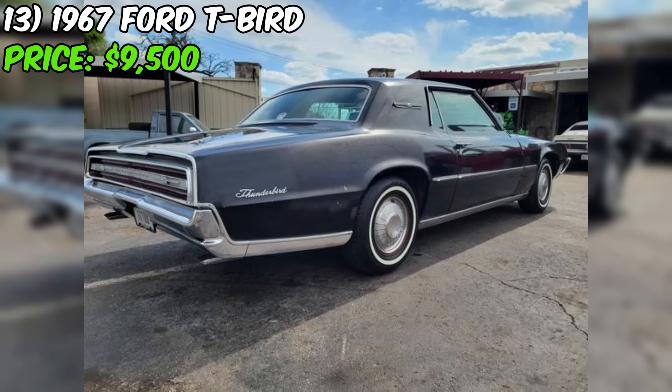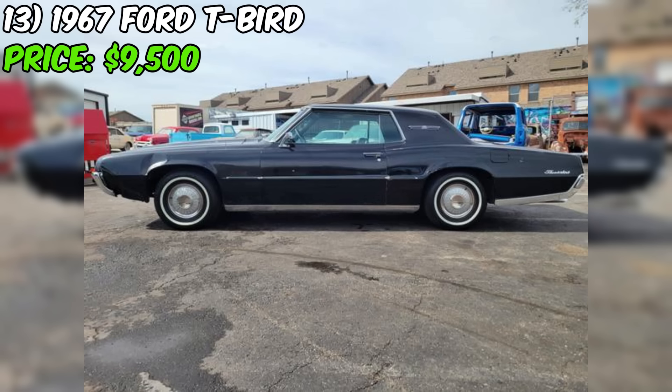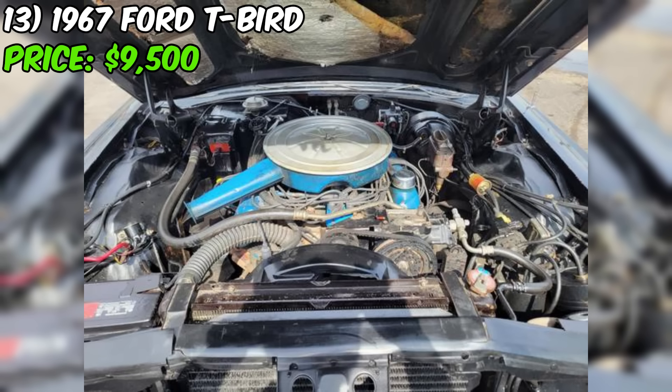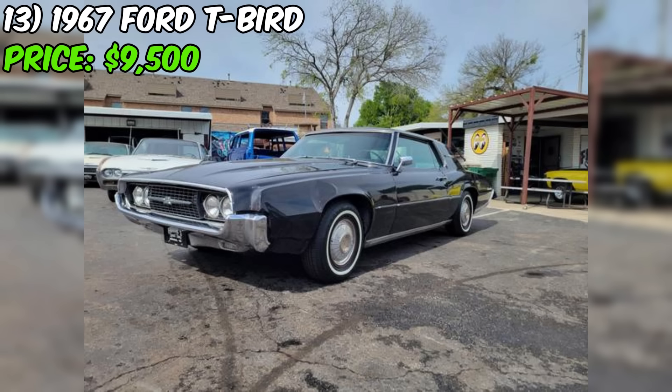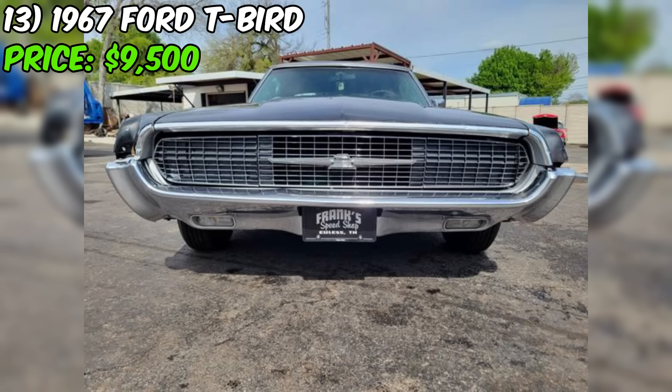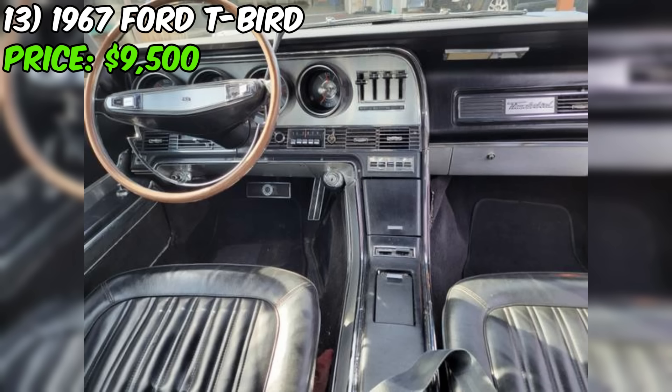Number thirteen: the 1967 Ford Thunderbird, currently available for sale at Frank's Speed Shop in Euless, Texas, is a classic American luxury coupe in good condition with an asking price of $9,500. Under the hood is a factory 390 cubic inch big block V8 engine mated to an automatic transmission. The car comes with factory air conditioning, power seats and windows, and even the original AM radio is in working order — a testament to the car's originality.